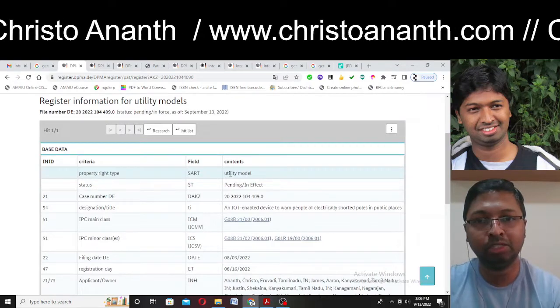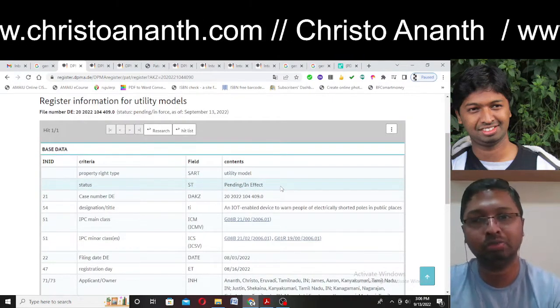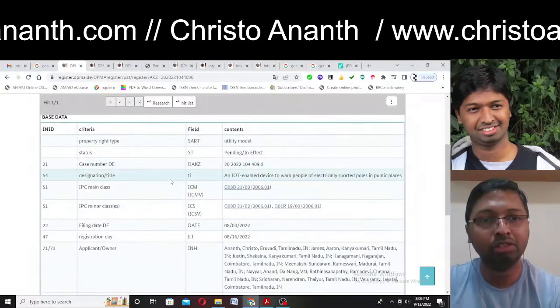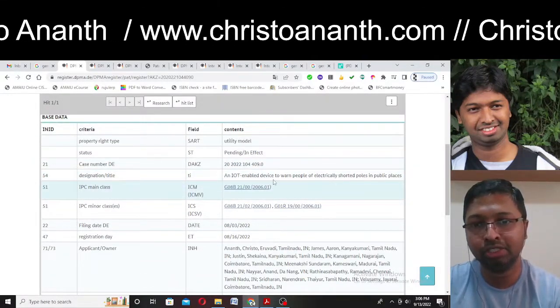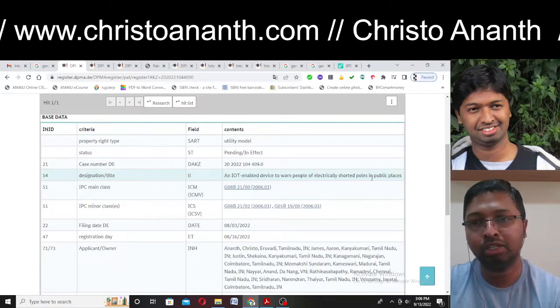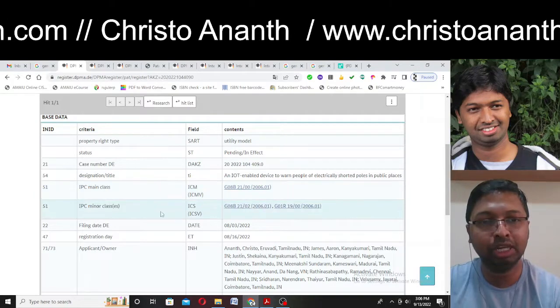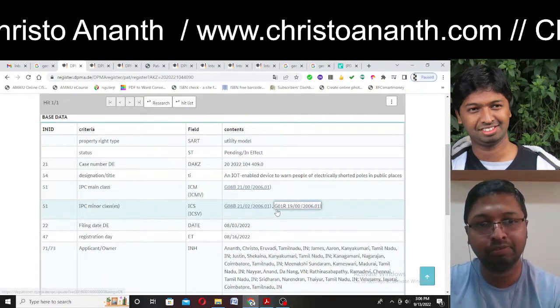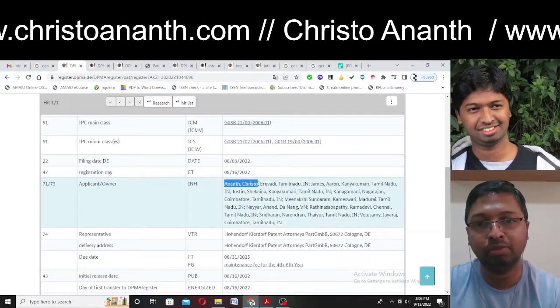After translating the result into English, you can see: property right type is utility model, status shows as pending in effect — but it is granted. The title is shown in English: 'IoT enabled device to warn people of electrically shorted poles in public places.' The IPC major class and minor class are displayed, along with all my inventor information.